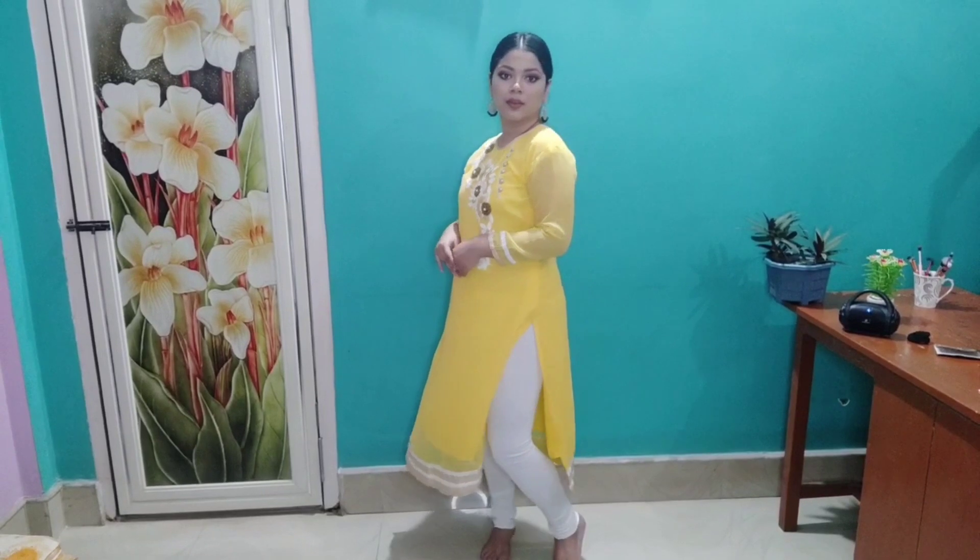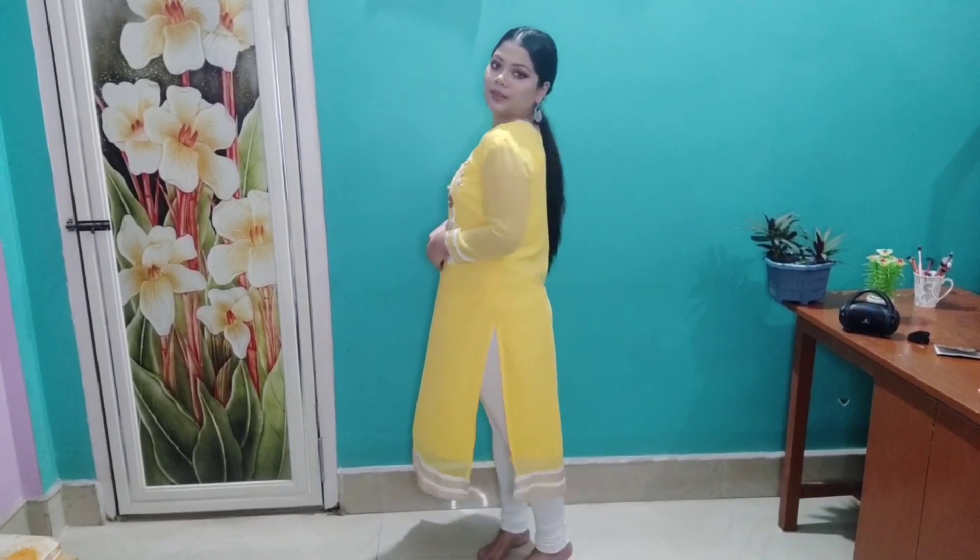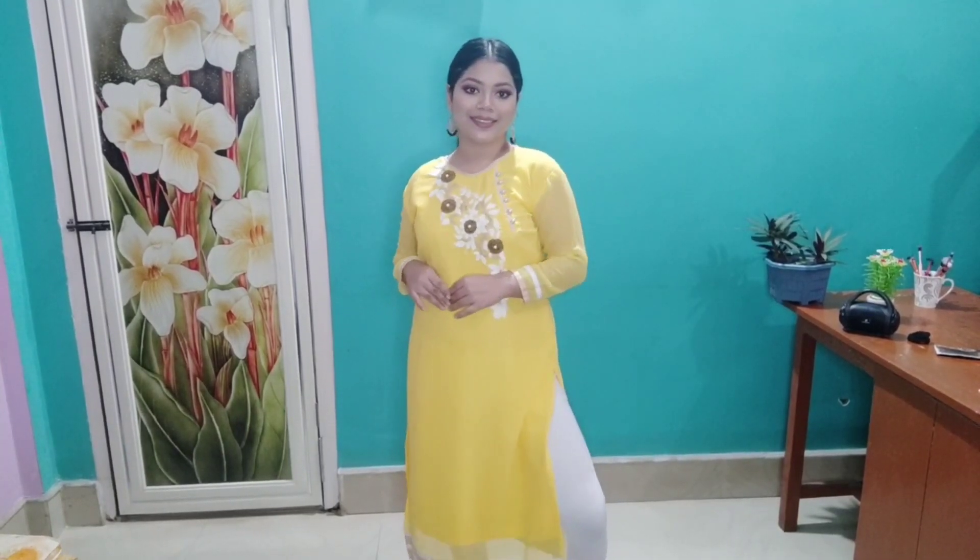Then I am wearing this yellow kurti. You can wear this yellow kurti for mehendi or haldi functions. I have paired it up with white leggings and simple jewelry, and that's it for this look.